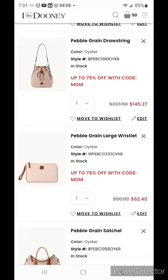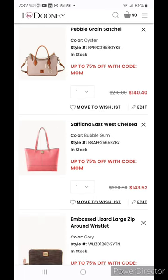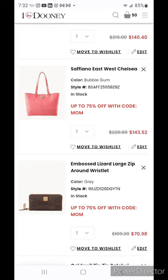The pebble grain large wristlet at $62.40 makes it into the cart because of the color oyster — if you're going to purchase a bag, definitely pick up a matching accessory. Also, for those that missed out on the large Carrington a few years ago, the pebble grain large wristlet is Carrington with a new name. The pebble grain satchel is a little bit small for me in comparison to the medium and large florentine satchels, but for $140 and in the color oyster I put it in the cart. The Safiano east west Chelsea is $143.52.